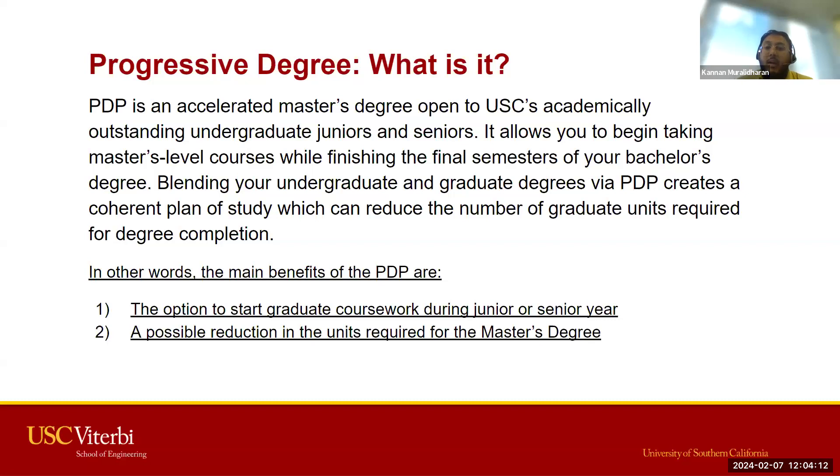It does specify juniors and seniors, and that has to do more with the unit count you've already earned. The program allows you to take master's level courses while finishing your final semesters of your bachelor's degree, blending both programs and allowing a coherent plan of study with the possibility of a reduction in the number of units required to complete your graduate degree.